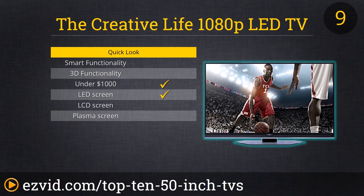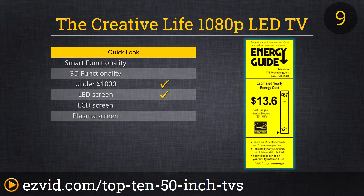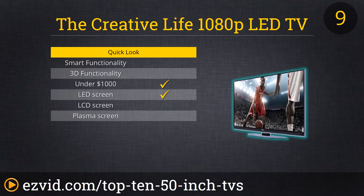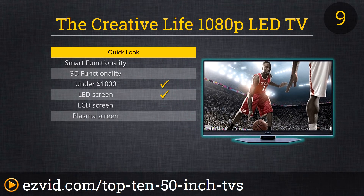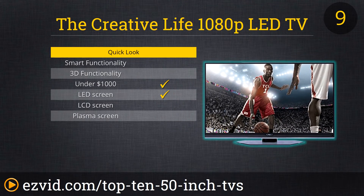The Creative Life has created an affordable, quality television. This 50-inch flat screen TV has three HDMI ports, one MHL, and one USB. It comes with a remote control and the batteries are included. It has a full HD 1080 pixel resolution and multiple front-firing speakers. It has a very bright backlight and a refresh rate of 120Hz. Some reviewers also use this as their computer screen for editing photos and videos. This TV is backed by a one-year parts and labor warranty from the manufacturer.